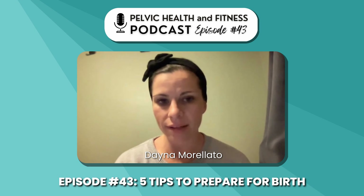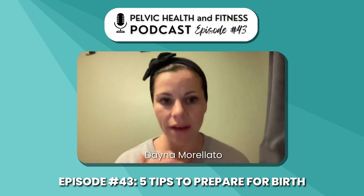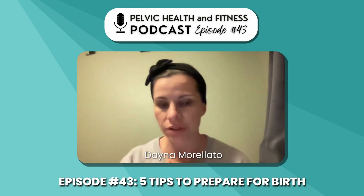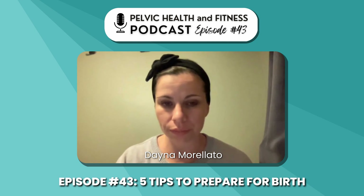During labor your abdominal wall is contracting, so it gets harder to check in with that for feedback on pelvic floor relaxation, but your jaw you can always check in with. I love to give this tip to partners — something they can remind you of throughout your labor is to relax your jaw and drop your shoulders, keeping that pelvic floor as relaxed as possible throughout the process. You can practice it all through the pregnancy and with perineal massage, and it will be directly applicable during birth.